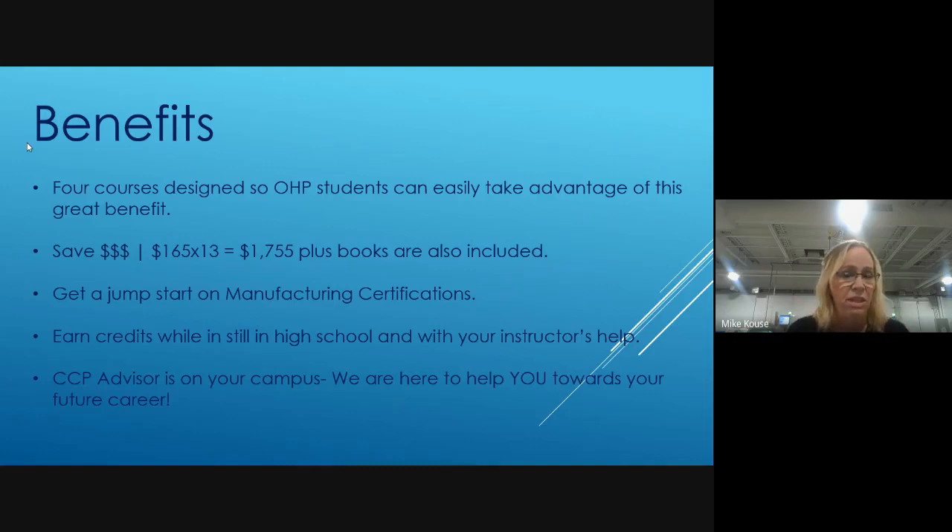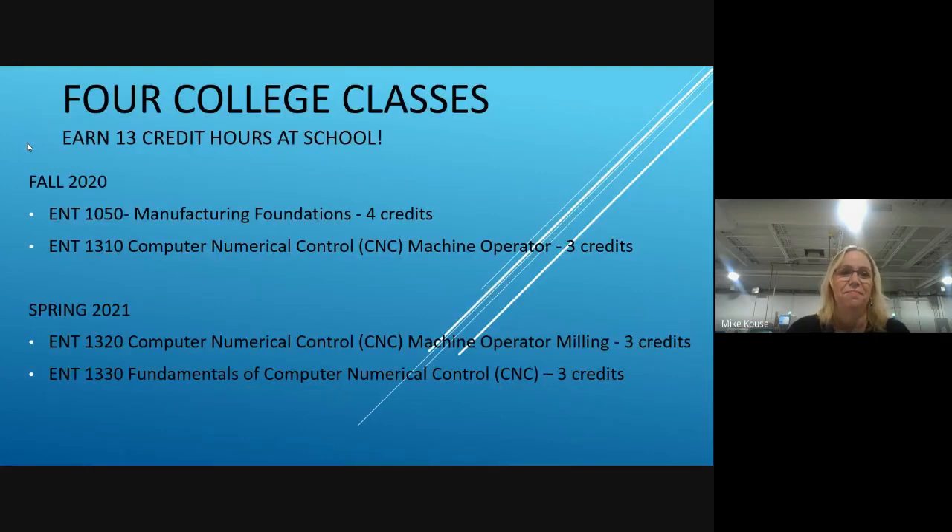It absolutely gives you a jump start on certifications in the manufacturing field. You'll be able to earn these college credits with the benefit of your instructor being around to help. It's still going to be a college class with all the same responsibilities, but you'll have an added benefit — your CCP advisor is right here on this campus.